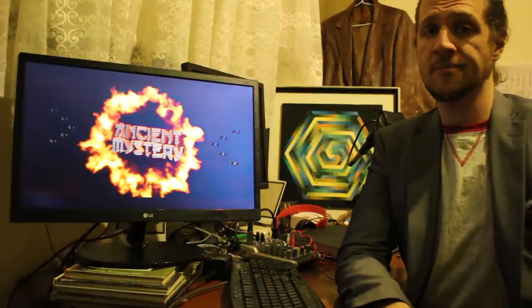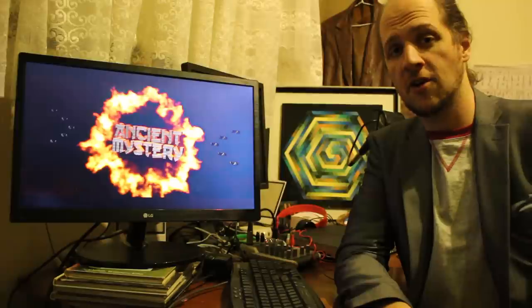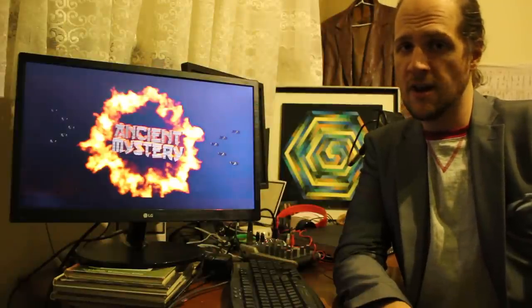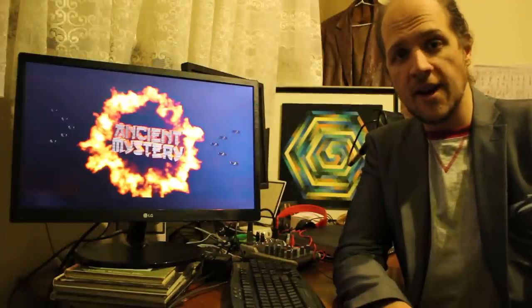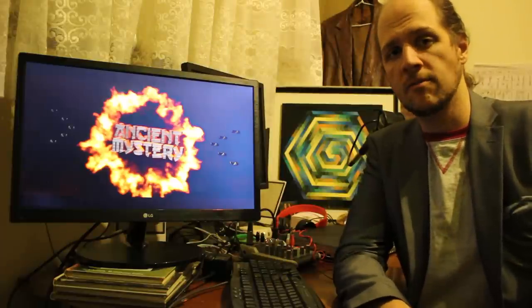Truly remarkable scenes there. That's all we have time for unfortunately in tonight's episode of Ancient Mystery. Join us again tomorrow night for another trailblazing episode as we delve deeper into the unknown. Don't forget to subscribe and hit that like button. Thank you.